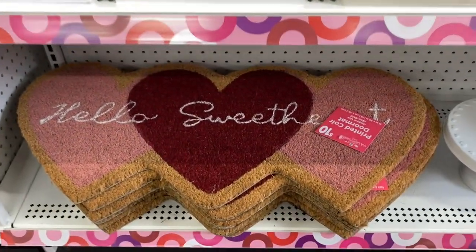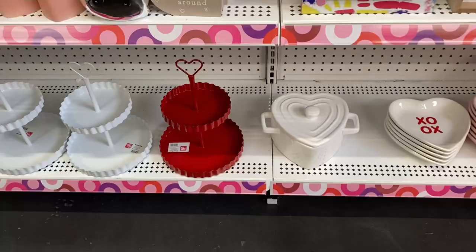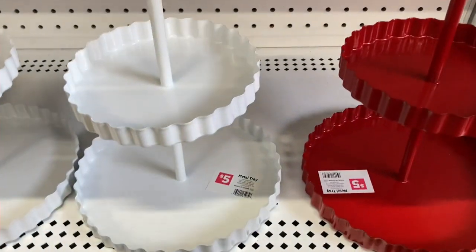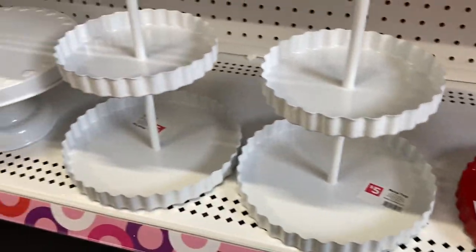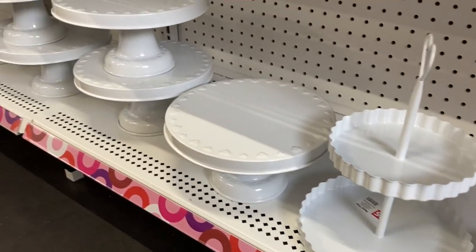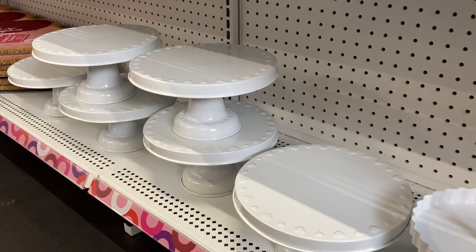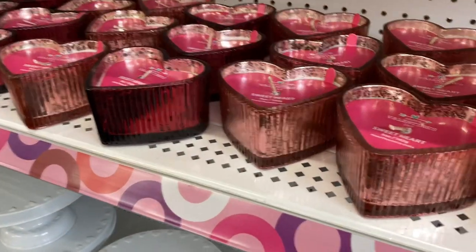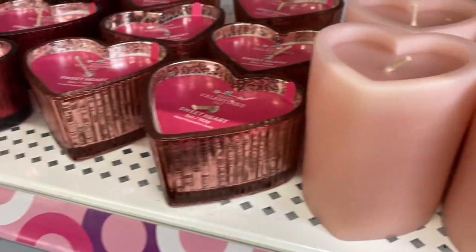Really pretty doormat here for $10. And I had to do a double take when I saw these cake stands and tiered trays — these were at Target's Dollar Spot two years ago. I know because I own both of them and I just love them. So if you missed out on these at the Target Dollar Spot, head to Pop Shelf and you can get them this year.